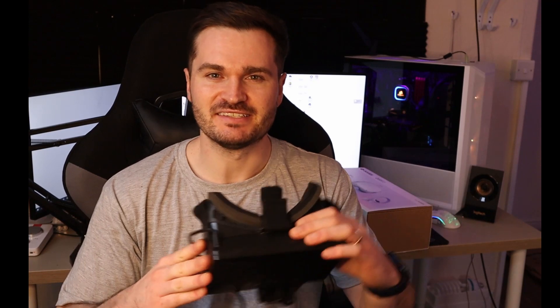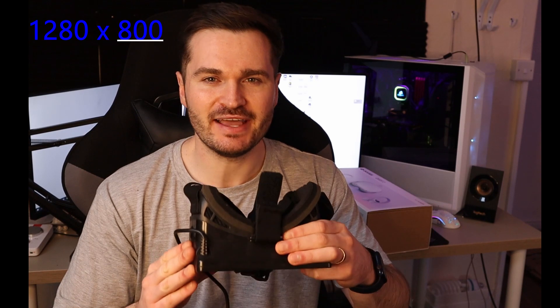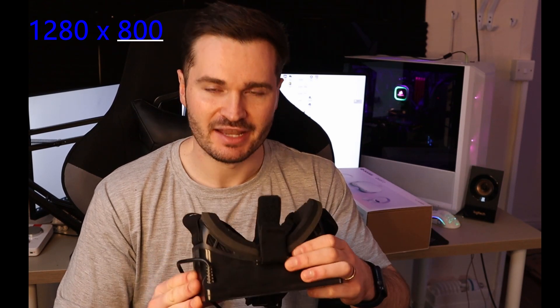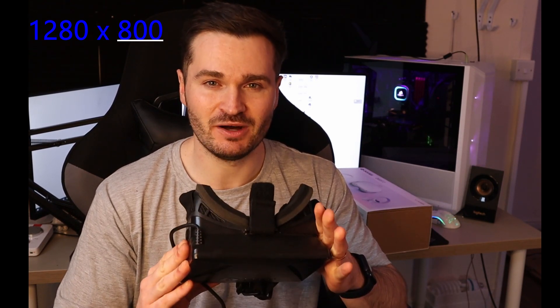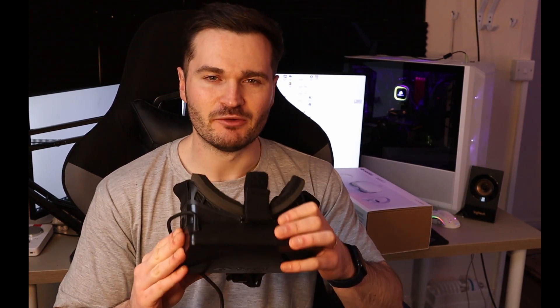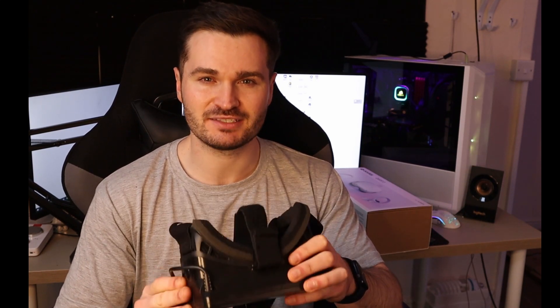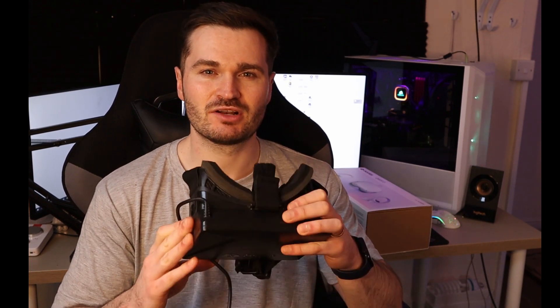Both lenses are pointed at one screen and it's not even full HD — it's using a resolution of 1280 by 800 pixels, shared between both eyes. That means you've got a really low pixel density. When you're looking at things they'll appear blurry, you'll get a bit of motion blur, and you'll get some screen door effect — that's when it looks like you're looking through a grid because your eyes are so close to those pixels that you can see the gap between every single one.